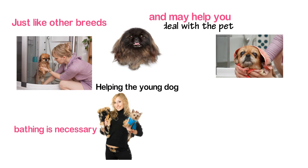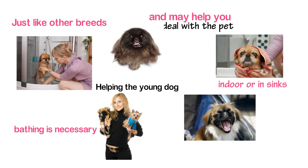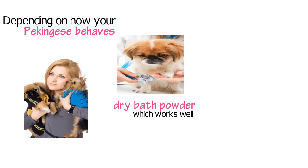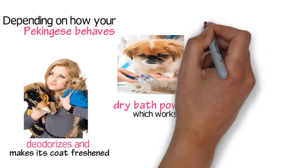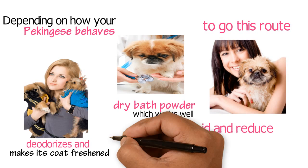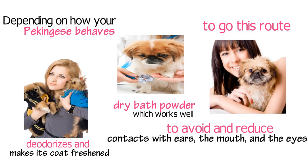The dog can be bathed indoors or in sinks. Note that other dogs may resist the idea of taking a bath. Depending on how your Pekingese behaves, you may opt for the dry bath powder, which works well — it deodorizes the dog and makes its coat fresh. However, if you choose to go this route, care should be taken to avoid and reduce contact with the ears, mouth, and the eyes.